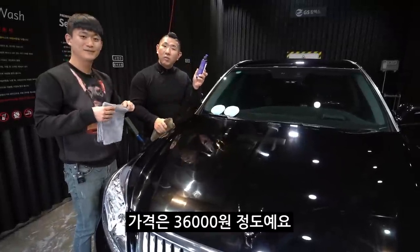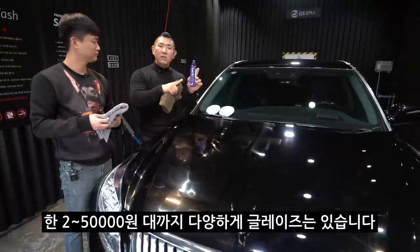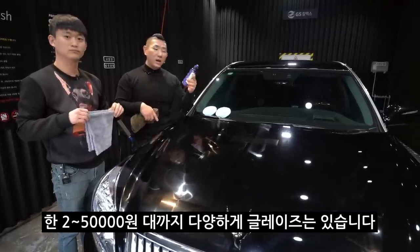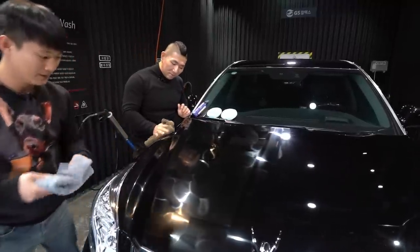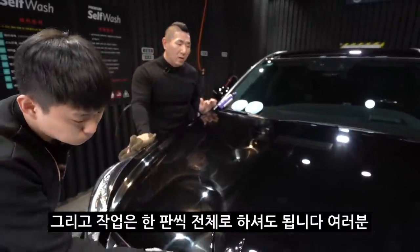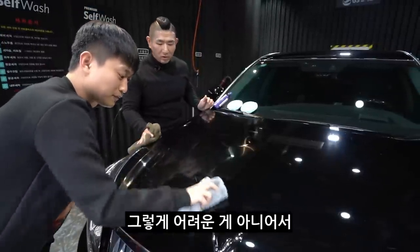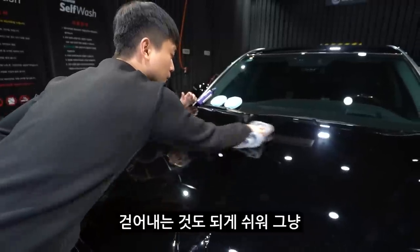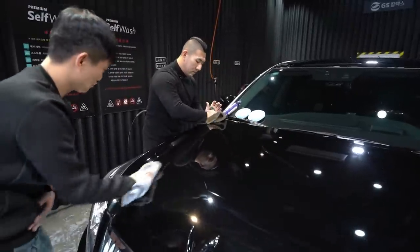가격은 36,000원 정도예요. 보통 일반적으로 시중에 나와있는 글레이즈는 한 2만원에서 5만원대까지 다양하게 있습니다. 저희가 이걸 왜 선택했는지는 이따가 다시 말씀드릴게요. 일단 걷어내봅시다. 작업은 한 반씩 또는 전체를 하셔도 됩니다. 어려운 게 아니어서 쭉쭉 걷어내봅시다. 걷어내는 것도 되게 쉬워요. 보세요, 웃으면서 힘 안 들이고 그냥 하잖아요.